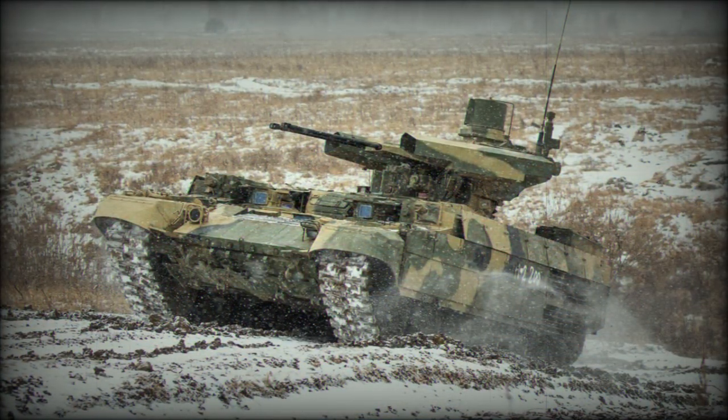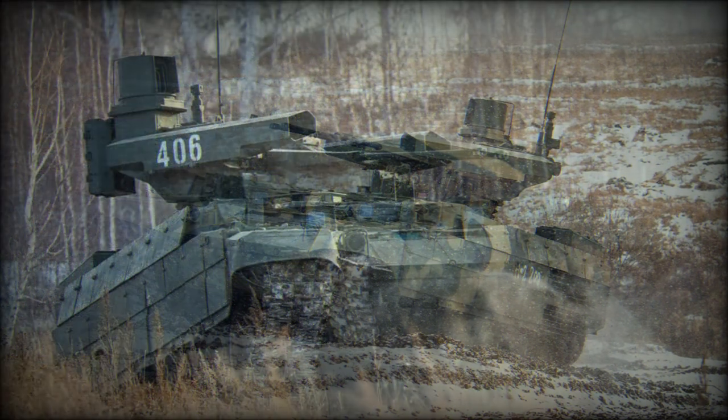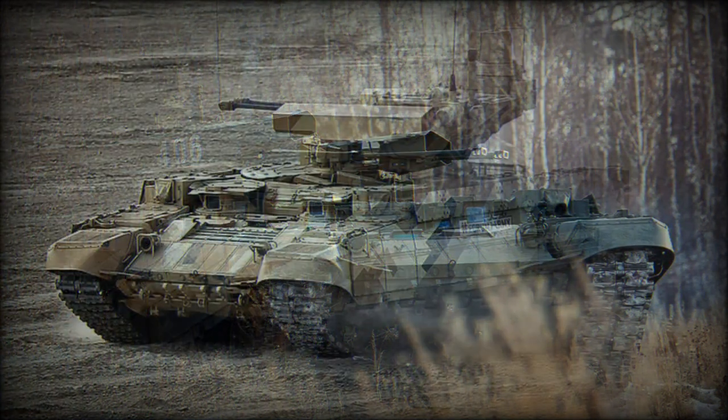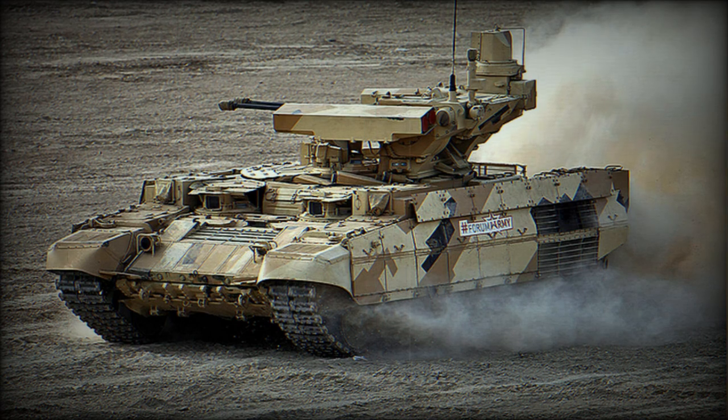The hull of the BMPT has a similar level of protection as main battle tanks. However, the turret of the BMPT is not as well protected as a tank's turret. This armored vehicle has built-in passive and explosive reactive armor, and newer versions are fitted with Relikt explosive reactive armor. The interior is fitted with Kevlar lining which protects against spalling once the armor is penetrated. The vehicle is also fitted with NBC protection and automatic fire suppression systems.